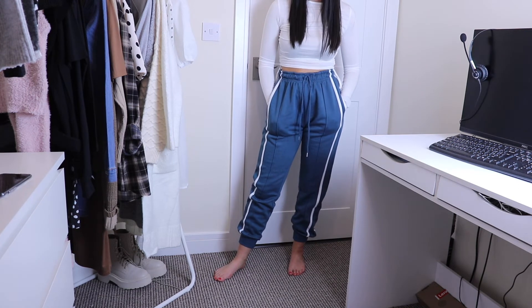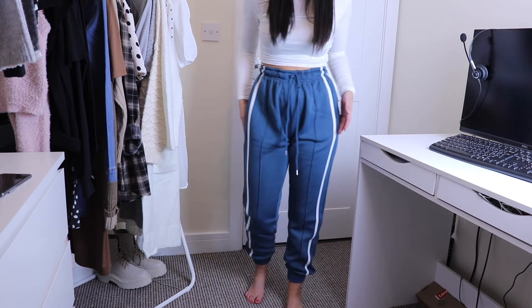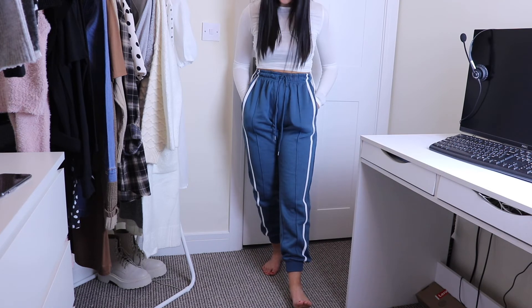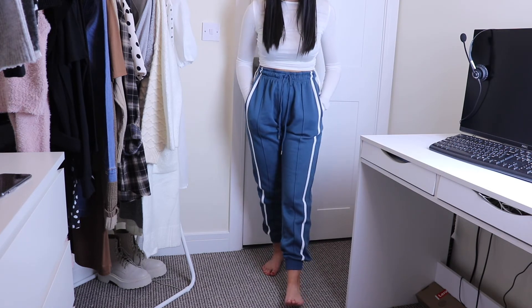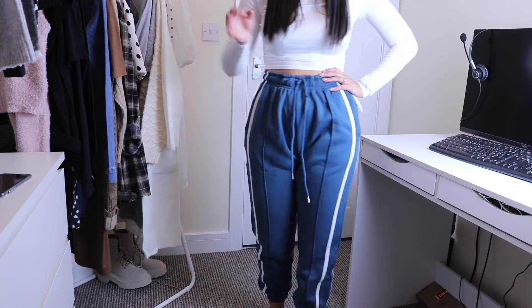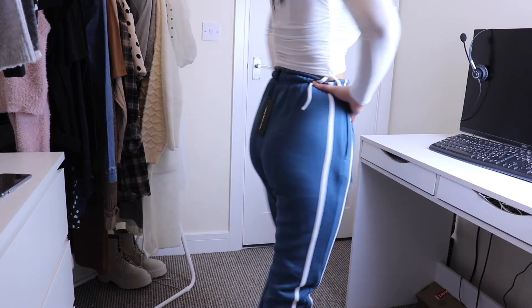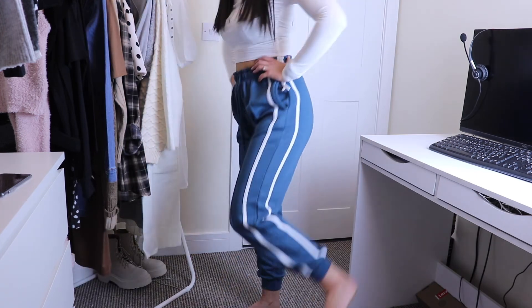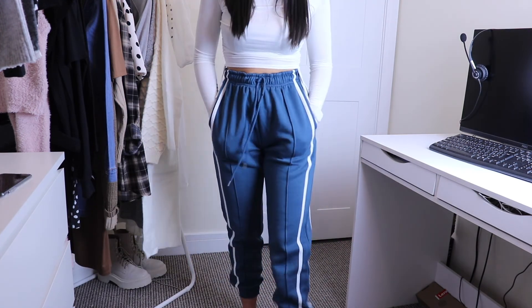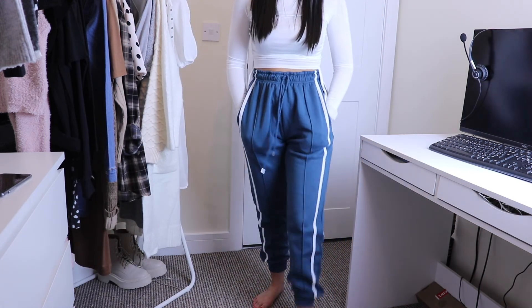The color is absolutely gorgeous — how nice is that blue? They feel so high quality and thick, like a dream. Really flattering around the waist, love the side detailing, fit nice around the bum and ankles, and they have pockets. These might actually be my favorites. That's everything I picked up from PLT in this order!